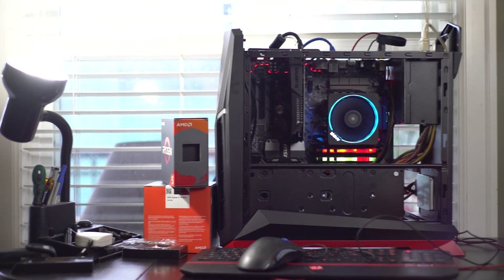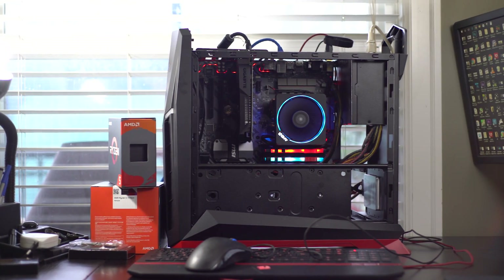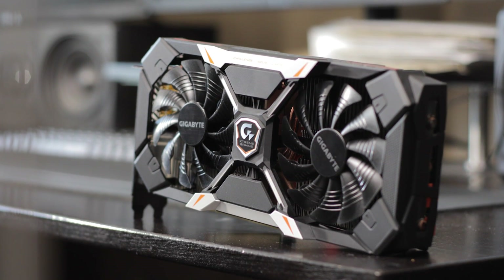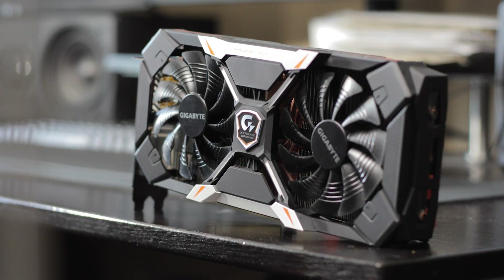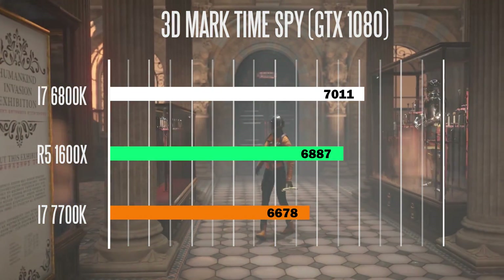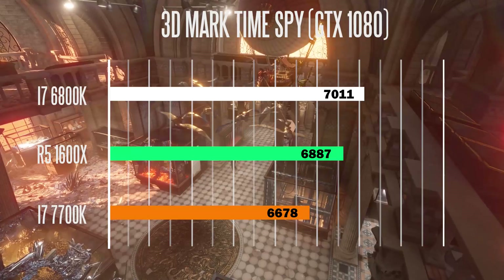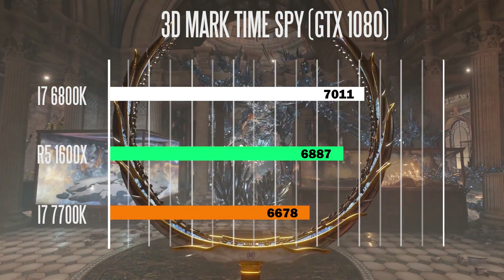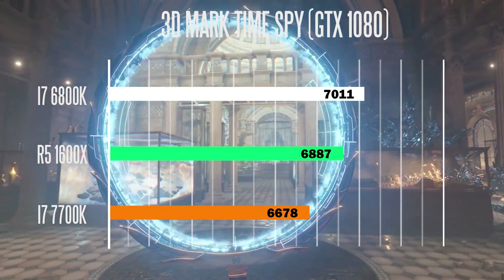Now let's take a look at the gaming performance of all three chips in combination with a discrete GTX 1080 GPU. We'll look at a Time Spy synthetic benchmark and then run through the average frames per second across a couple of different gaming titles, so you can see the difference between all three chips paired with a discrete graphics card.